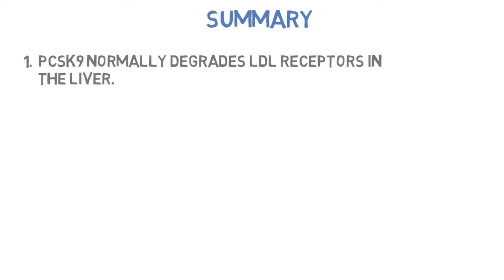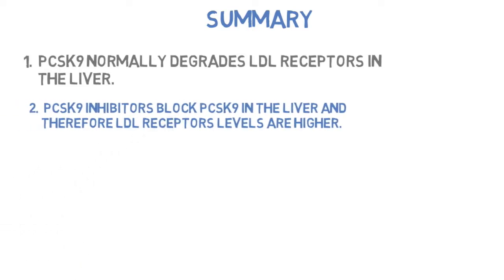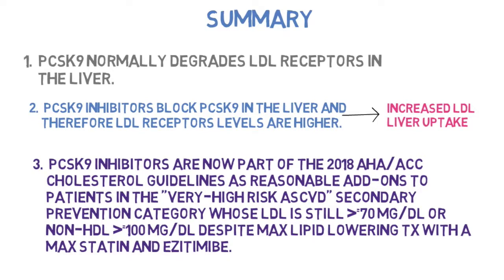Summary: Number one, PCSK9 normally degrades LDL receptors in the liver. Number two, PCSK9 inhibitors block PCSK9 in the liver, so LDL receptor levels are higher, leading to increased LDL liver uptake and lower cholesterol. Number three, PCSK9 inhibitors are part of the 2018 AHA/ACC cholesterol guidelines as reasonable add-ons for very high risk ASCVD secondary prevention patients whose LDL is still greater than or equal to 70, or non-HDL greater than or equal to 100, despite maximum lipid-lowering treatment with a max statin and ezetimibe.